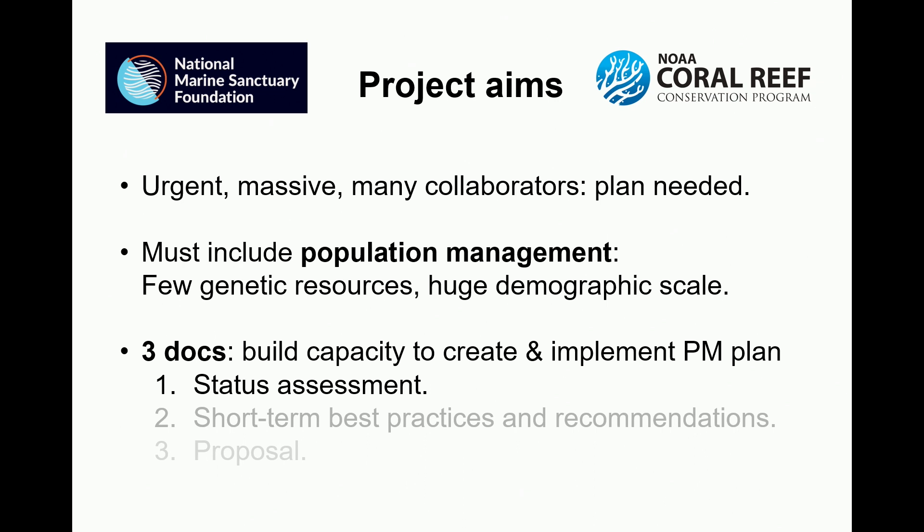The project, which is just a six-month effort, comes about because in NOAA's view this is an urgent task. It is clearly massive, there are lots of collaborators involved, so you need a plan. We know it needs to include some element of population management because we have good evidence that there are really few genetic resources left and this has to be done at a huge demographic scale.